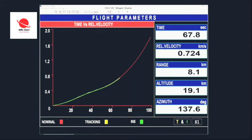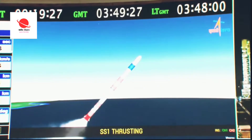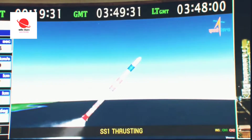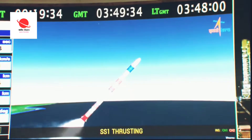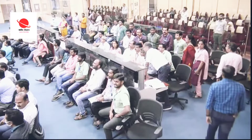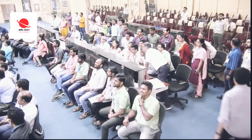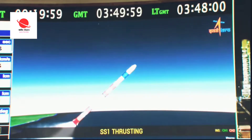All eyes on the vehicle. Flight parameters and ground trace on your screens right now. Bangalore and Trivandrum telemetry stations tracking. This 22.5 meter long stage is powered by HTPB-based solid propellant, 87 tons mass, generating a thrust of 2600 kN.